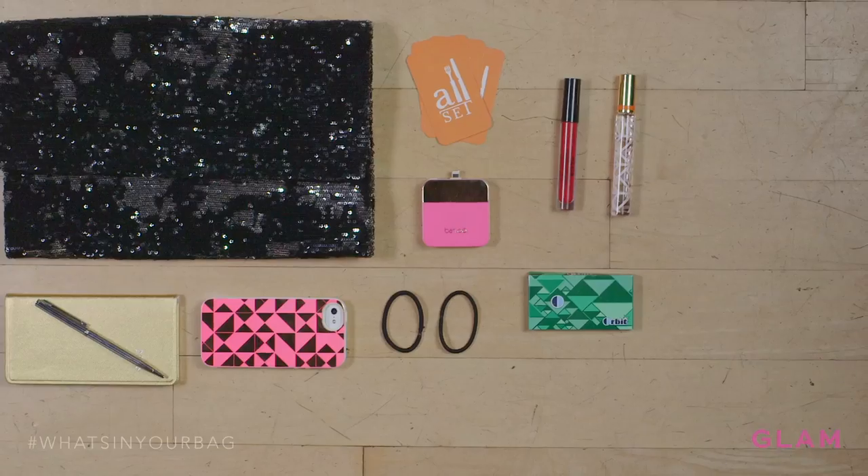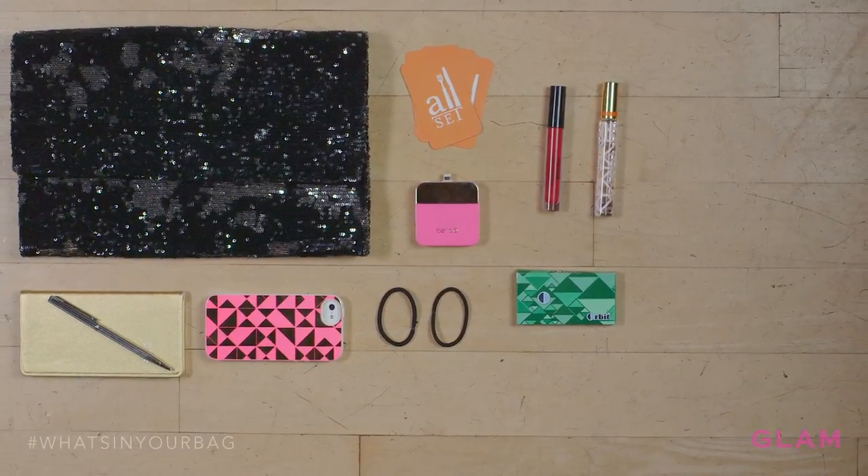So I will never leave the house without my daily planner. I love my clutch — perfect size, a little bit bigger than your typical clutch, and it fits all the things I need as well as all my friends' stuff too.